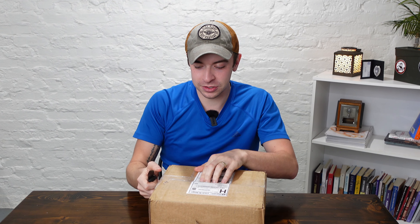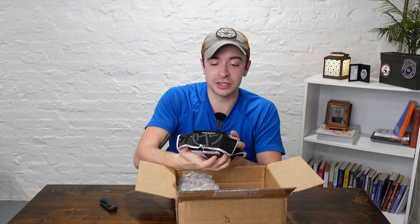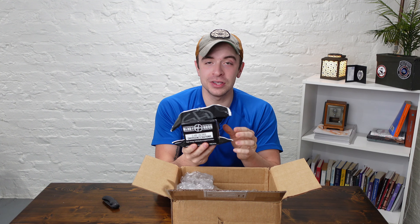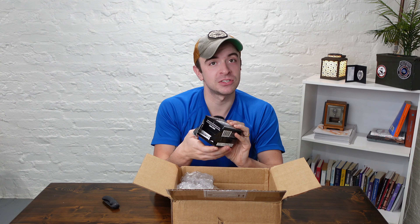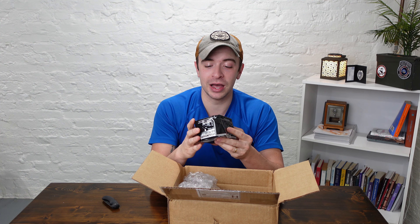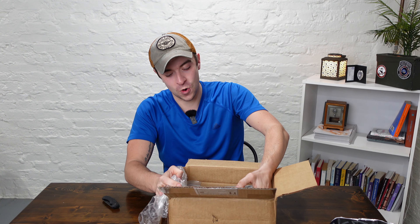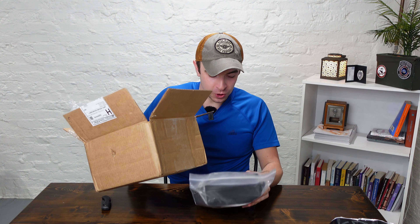It took all of the self-control that I could muster just to wait to open this for you guys. I forgot that they said they were going to send me this — this is a 2400 calorie energy rations. So this is like to have in a bug out bag or to have in your car if stuff hits the fan. Packs a lot of calories and protein in them, so that's pretty cool. But that's not what we're looking at.